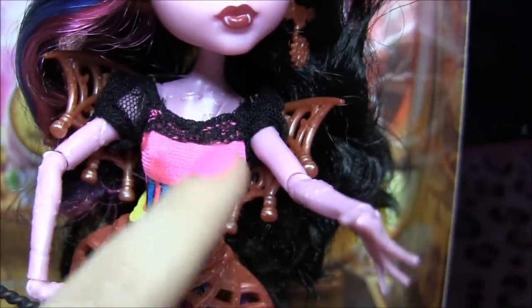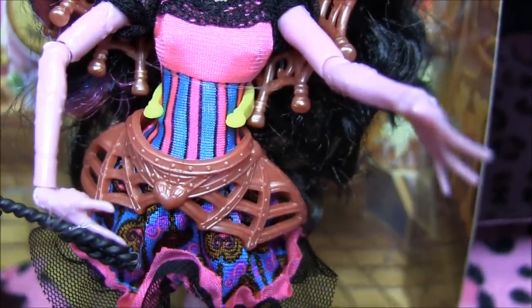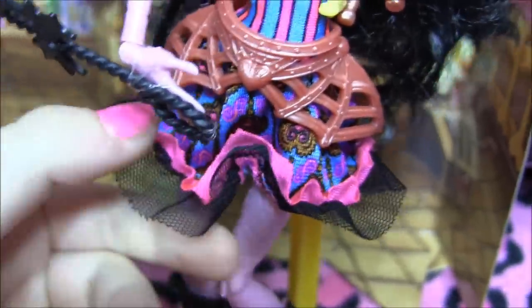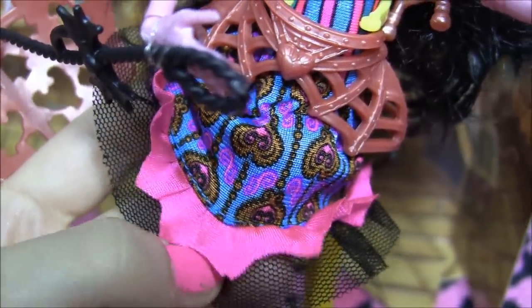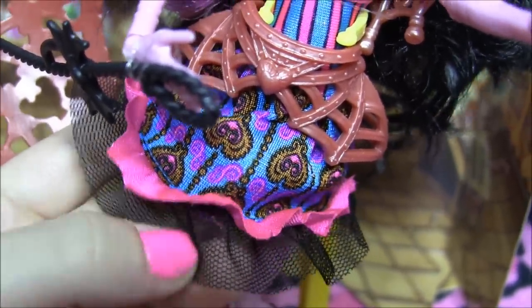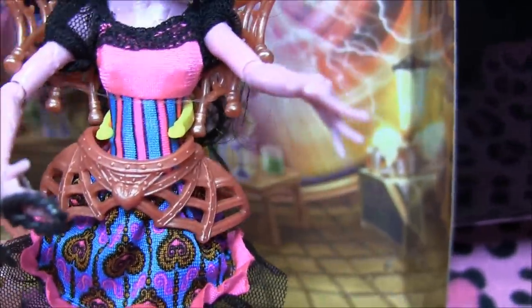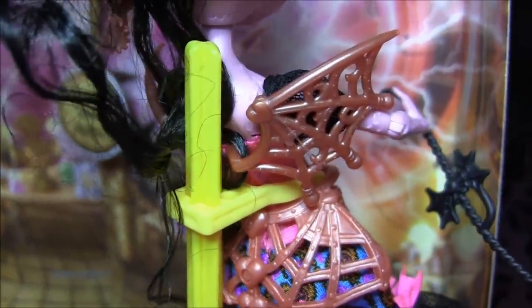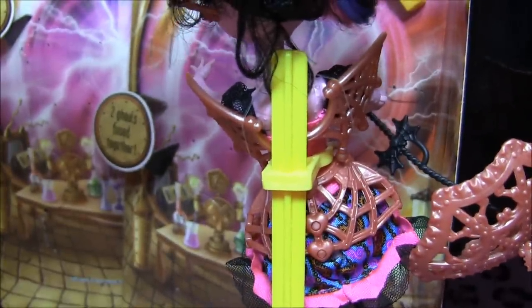Her outfit has a little fishnet at the top with a pink and blue striped top, and there's another piece that wraps around that looks exactly like something Rebecca and Draculaura would wear. The design on the skirt is like mechanical hearts, which is super cool. It's jagged with pink material and a little bit of crinoline. She has literally wings that are like copper with little hearts on them — just check out the detail.